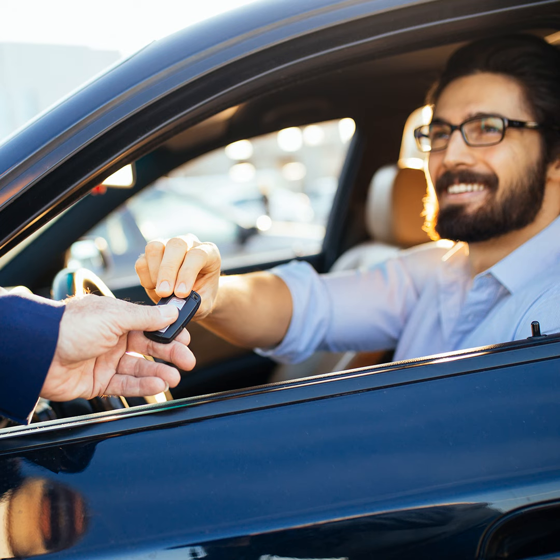Also, don't forget to factor in trade-ins. If you're trading in your current vehicle, its value can contribute to your down payment, so get an appraisal to know how much it's worth. Make sure you also shop around for loans — compare loan terms and interest rates from different lenders, as some may offer flexibility based on your down payment amount.